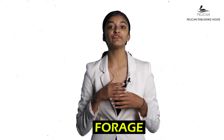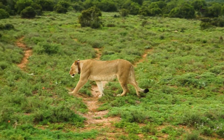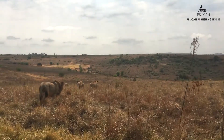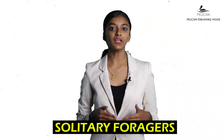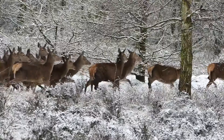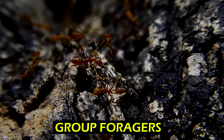Unlike humans who grow the food they want, animals have to forage for their food. Foraging means searching far and wide for food. Animals can forage either alone or in groups. Some animals like the leopard or squirrel look for their food on their own — they are called solitary foragers. While some animals like deer and ants look for food in groups — they are called group foragers.